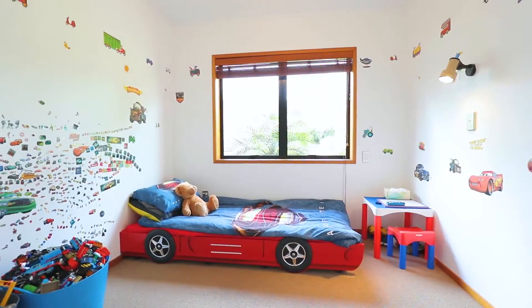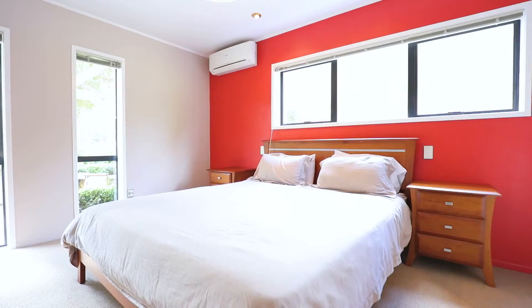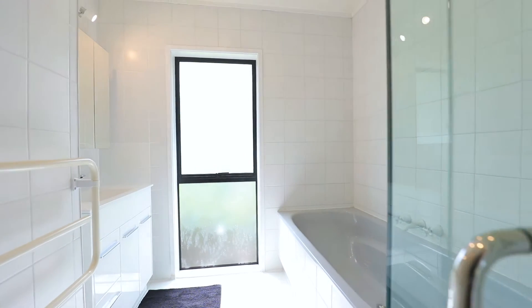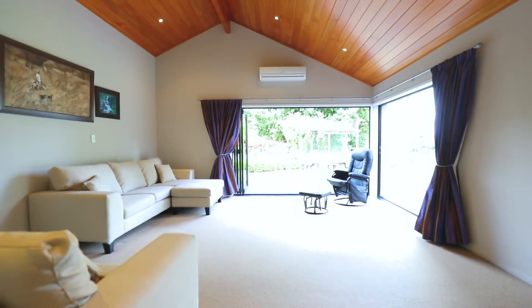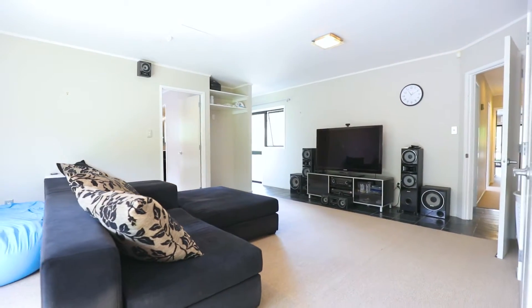This beautiful home has five bedrooms, three bathrooms — two are en suite — both family and formal living areas, plus a rumpus room or private lounge off one of the bedrooms.